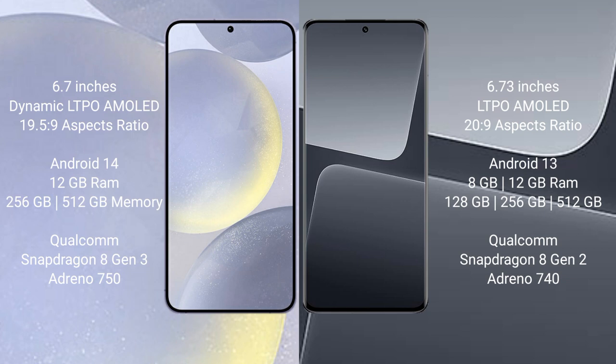256GB, 512GB internal storage, Qualcomm Snapdragon 8 Gen 3 processor, GPU Adreno 750. Xiaomi 13 Pro comes with 8GB or 12GB RAM and 128GB, 256GB, 512GB internal storage, Qualcomm Snapdragon 8 Gen 2 processor, GPU Adreno 740.